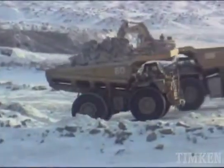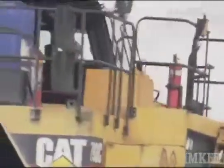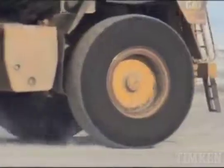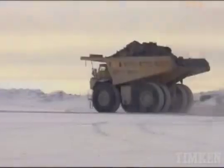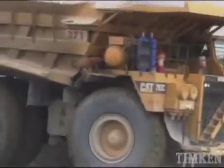The haul truck is the true workhorse in mining and heavy excavating, carrying away overburden and ore hundreds of tons at a time. Some of the largest haul trucks generate over 3,500 horsepower and can operate at speeds up to 40 miles per hour.